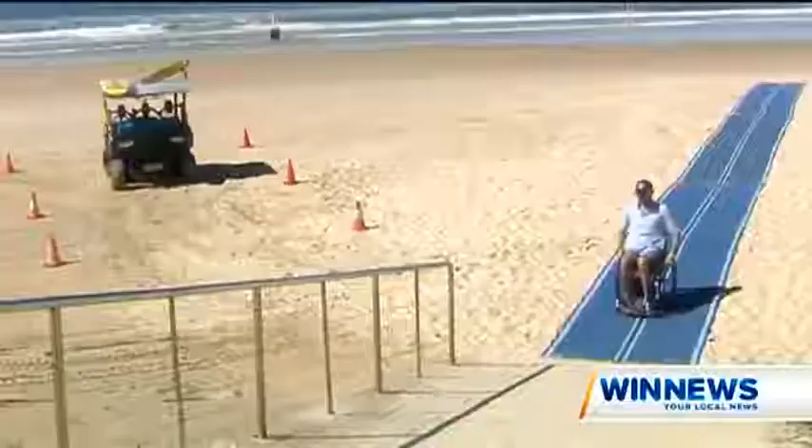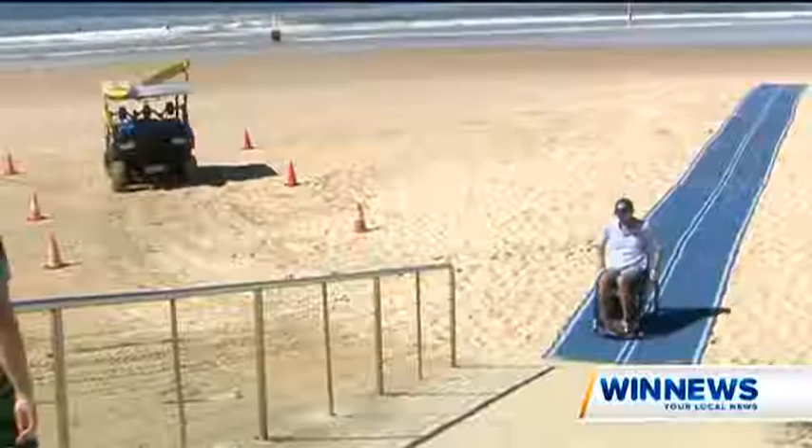I used to be a surf lifesaver before my accident, and then I broke my neck in a swimming pool and I didn't think I'd be able to use the beach or enjoy the beach. So to be able to go down the matting and go down to the water's edge like this is, I think, pretty amazing.